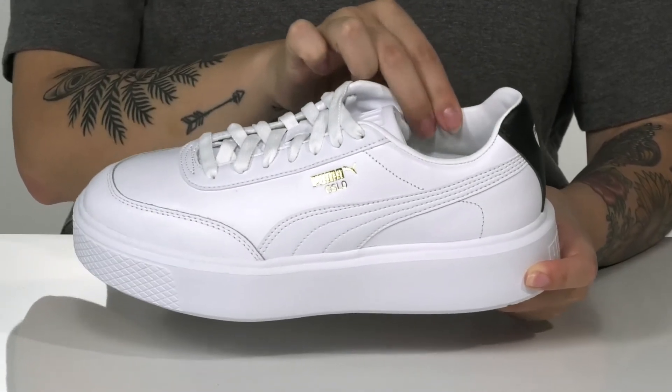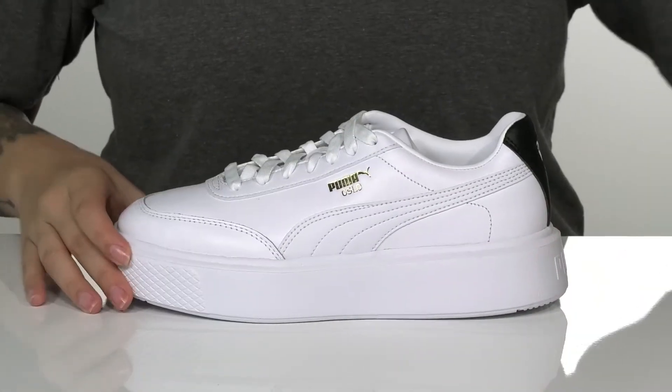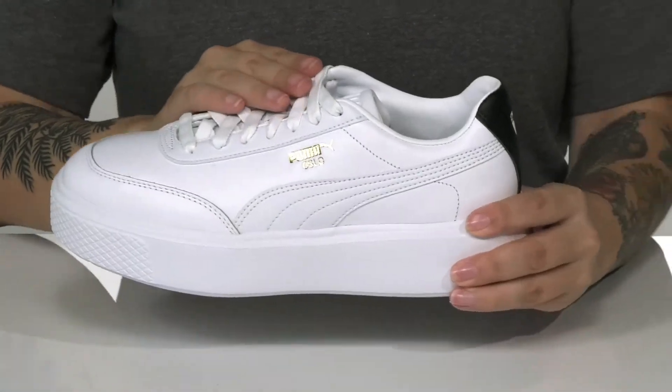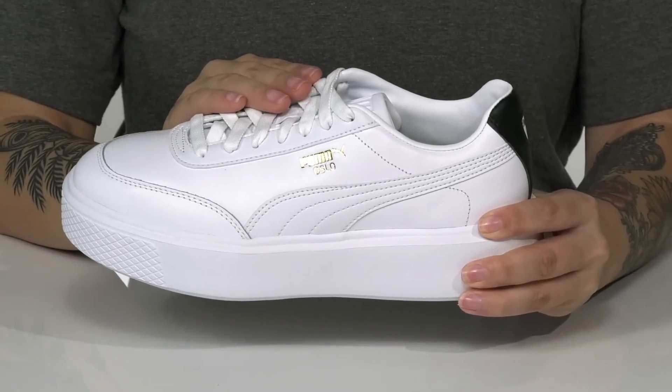These have cushioning around the collar for comfort and also come with a removable insole. They have a traditional lace-up closure which allows you to get a customized fit.